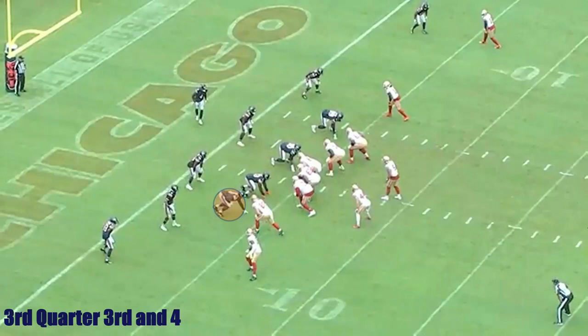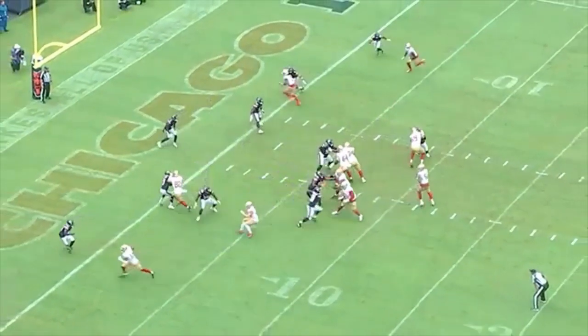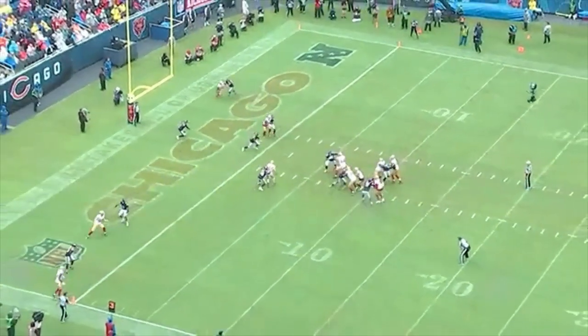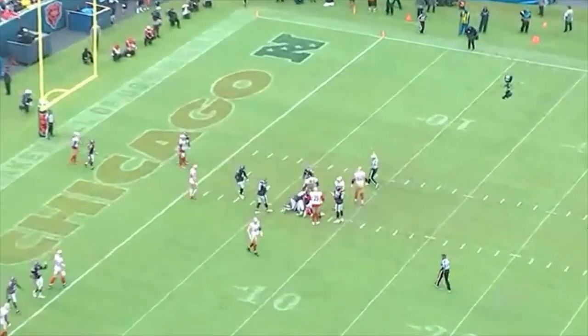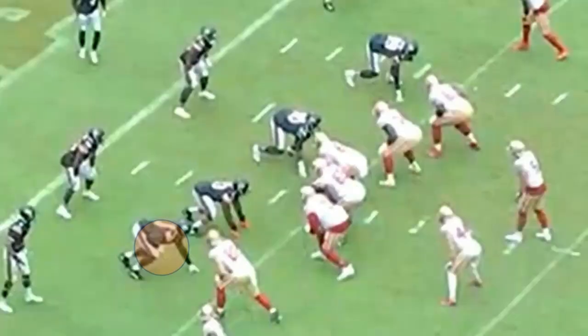The next play is in the third quarter, again on third down and four. Robinson does a good job of causing pressure that leads to the sack. He said he saw a tendency in Trent Williams' footwork — who's one of the best left tackles in the game — that led him to be able to read when plays were a pass.